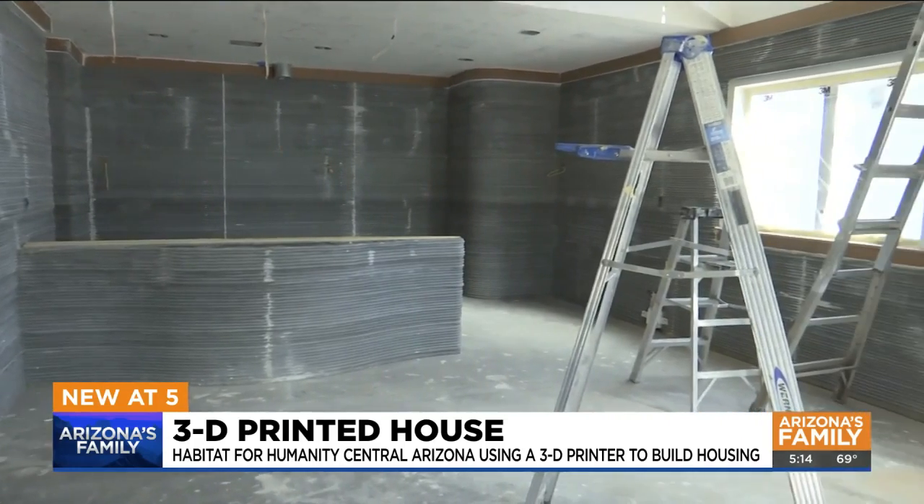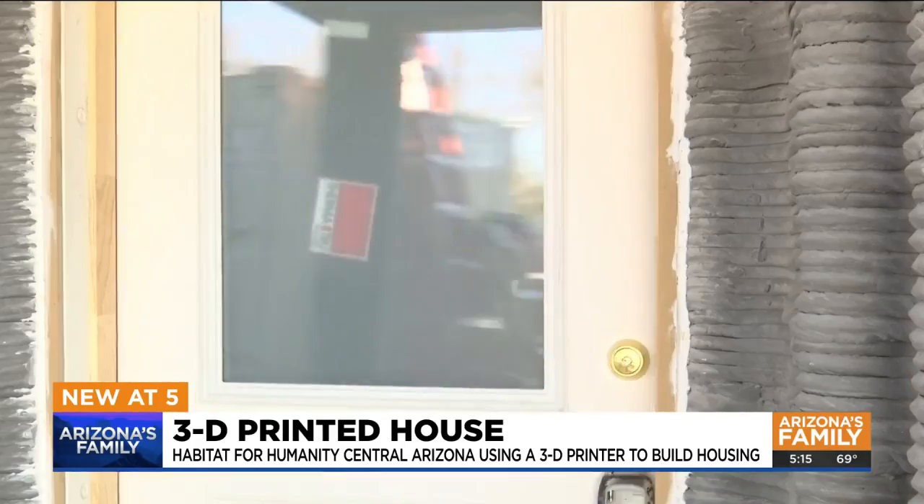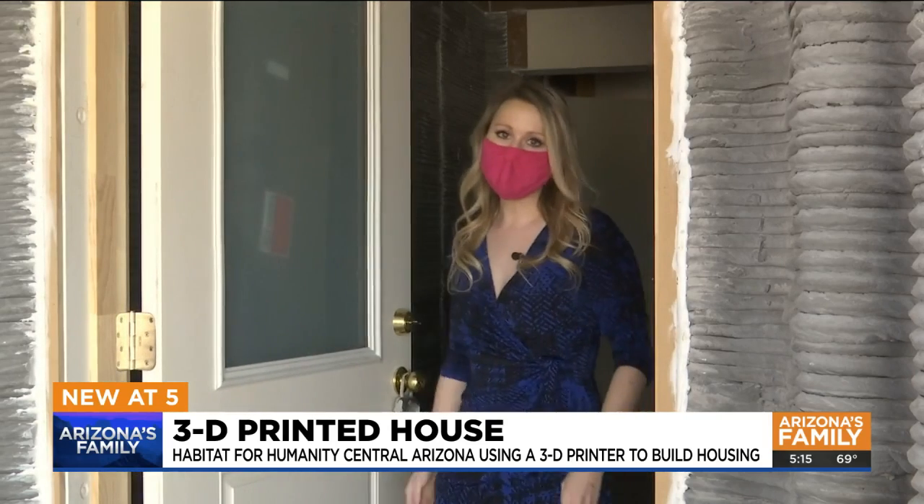It's important because there's a crisis in our country — an affordable housing crisis. The goal is to have this home move-in ready by the end of February. In Tempe, Brittany Thomason, Arizona's Family.